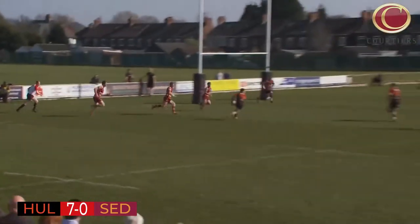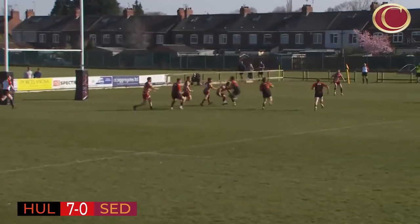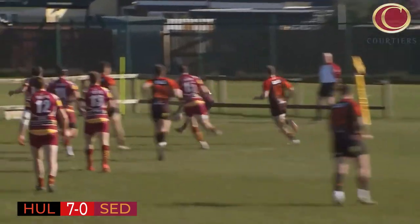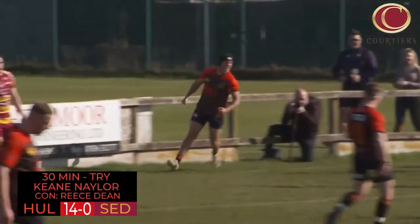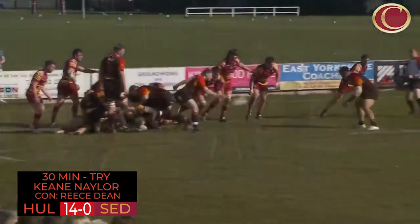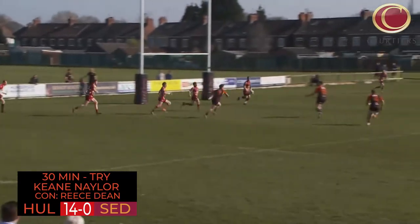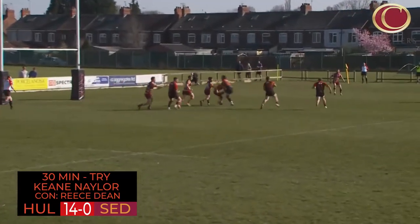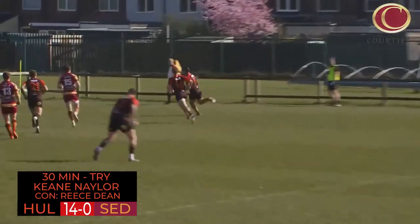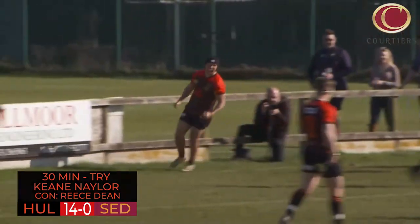Centre to Josefo Turaga yelling for the ball. Reece Dean going around over the top and that's going to come to Keane Naylor for the second try on the board for Hull. The forwards lured them in but lurking on the wing was Keane Naylor. The winger had about 15 yards between him and any Sedgley player, so it was easy to execute the try.